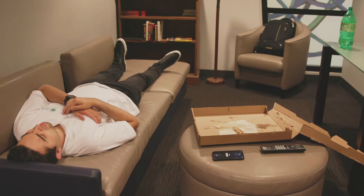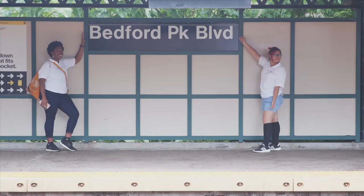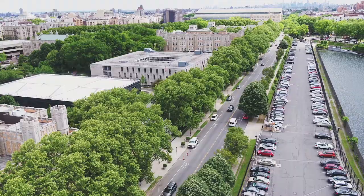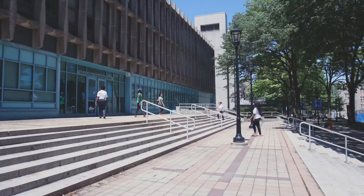Know yourself. Only take morning classes if you can actually make it. Be aware of how long your commute to campus is. There are various options to get to Lehman College — whether it's the train, bus, or driving. Lehman's accessible for all. Yes, there is a parking lot, but passes go fast, so buy yours as soon as possible.